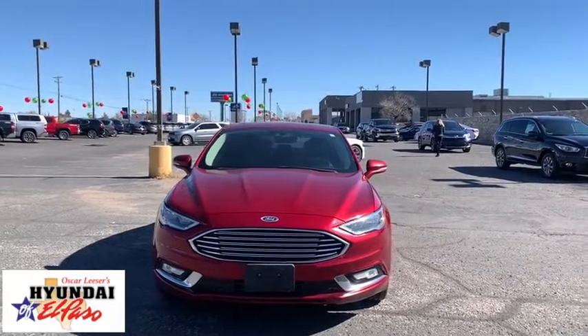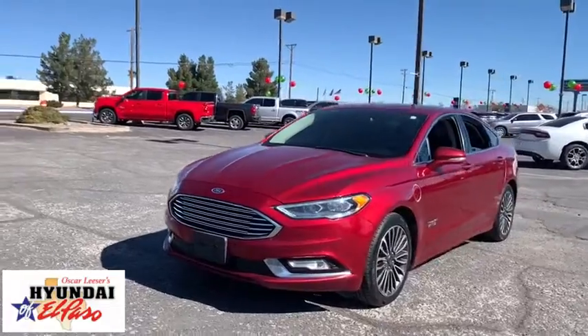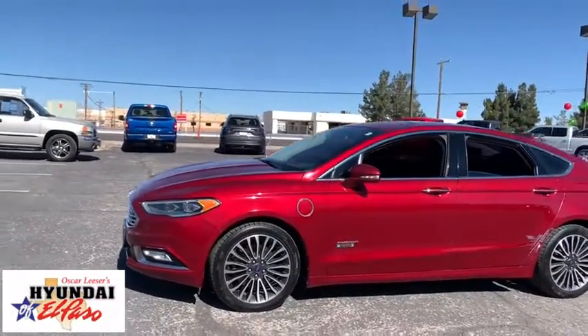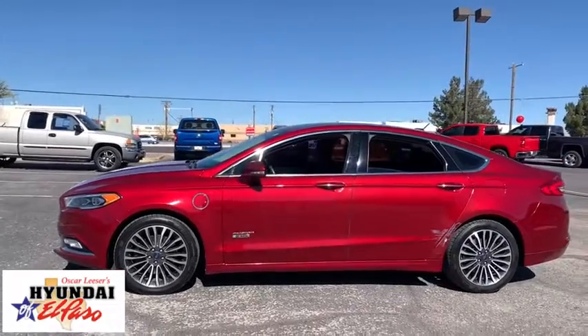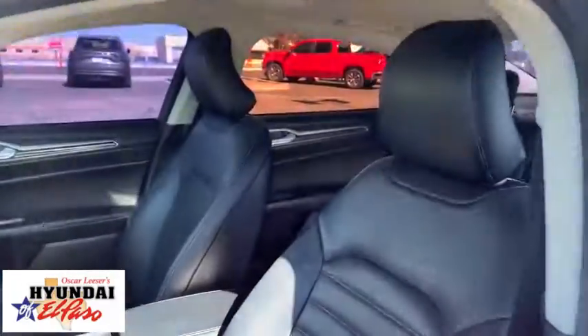Come test drive the 2017 Ford Fusion Energi. The Ford Fusion Energi is an electric hybrid vehicle with all of the efficiencies you want in an electric vehicle. It also offers the new Sync infotainment interface, push button start, and